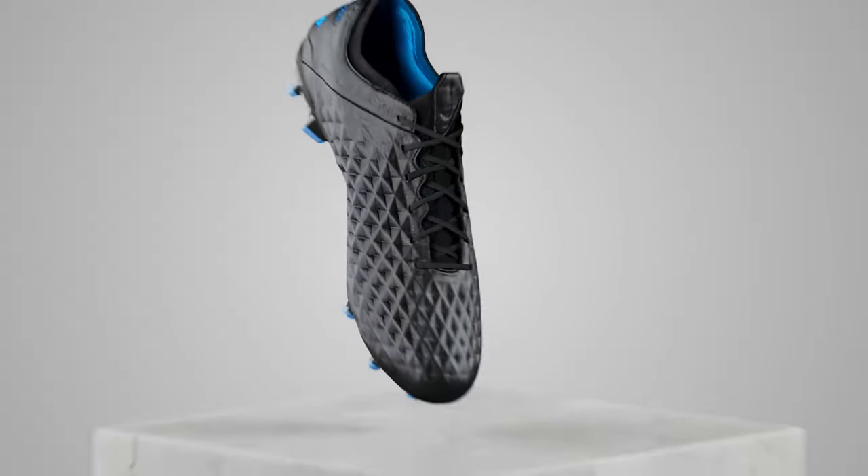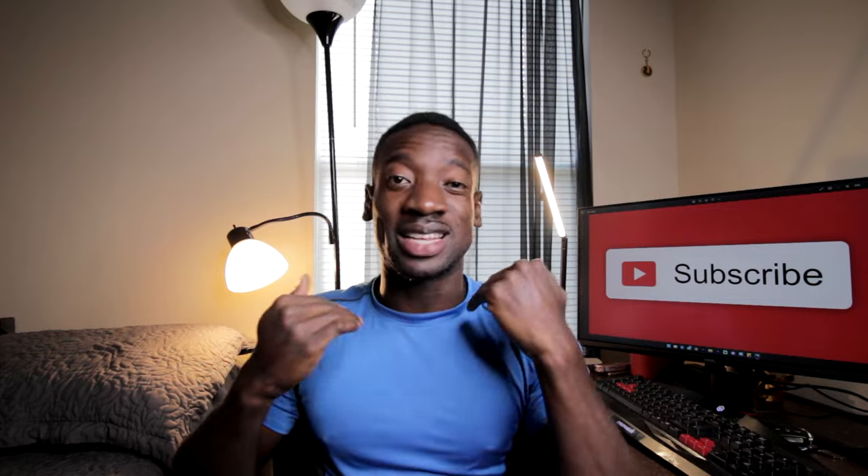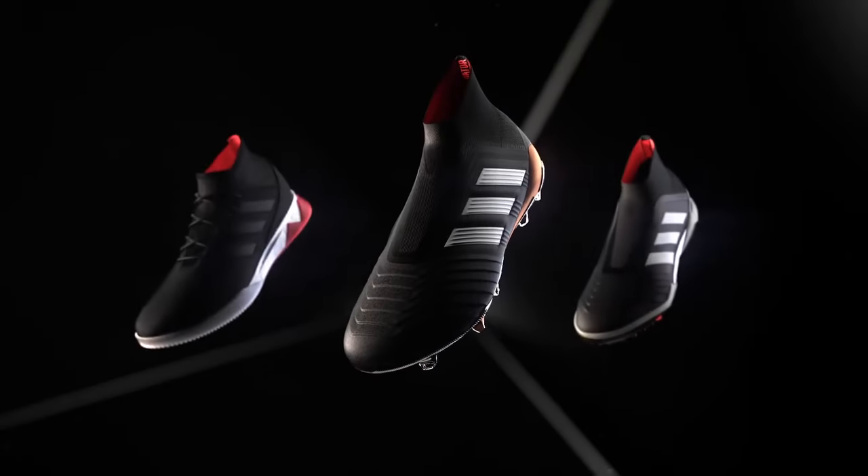In today's video, we're going to be discussing: are expensive cleats worth it, or is it okay to get the second or third version of that same expensive cleat?